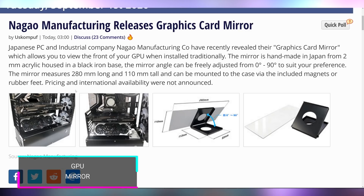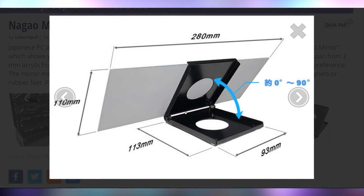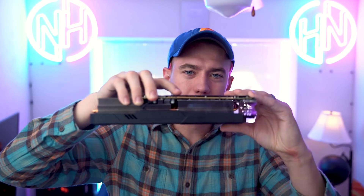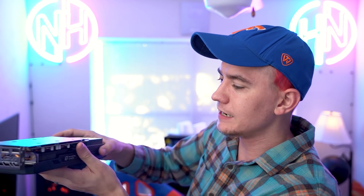The announcement that got me most excited: Nagao is announcing graphics card mirrors. You place a mirror at the bottom of your case and it reflects the fans that GPU manufacturers work so hard to design beautifully. Now you can see the bottom profile alongside the backplate and side profile. No release date or pricing announced yet — you could just build your own for now.